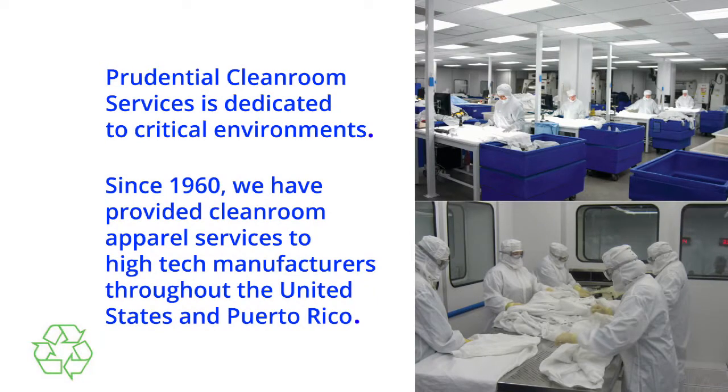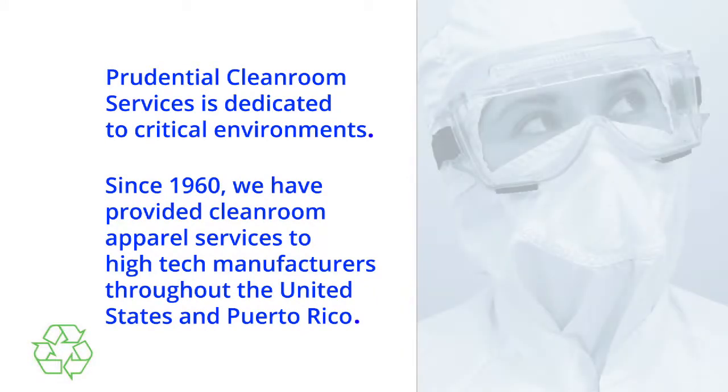Prudential Cleanroom Services is dedicated to critical environments. Since 1960, we have provided cleanroom apparel services to high-tech manufacturers throughout the United States and Puerto Rico.